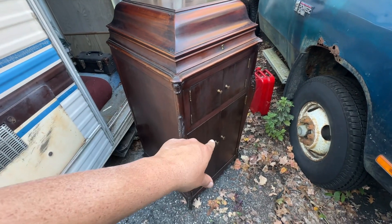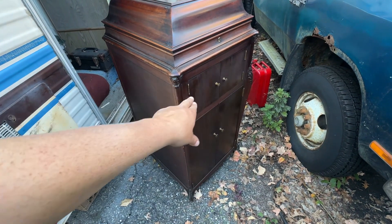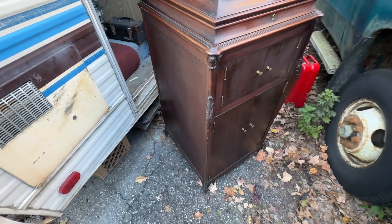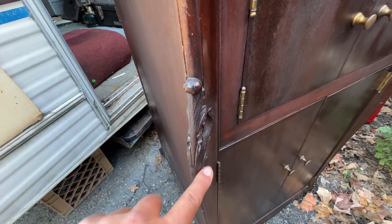It no longer has the L-doors that it had since 1906. It now has two small doors on top and two larger doors at the bottom for record storage — no more L-door. It still has a lot of the carvings on the cabinet, as you can see. All this gothic carving here is all hand carved.